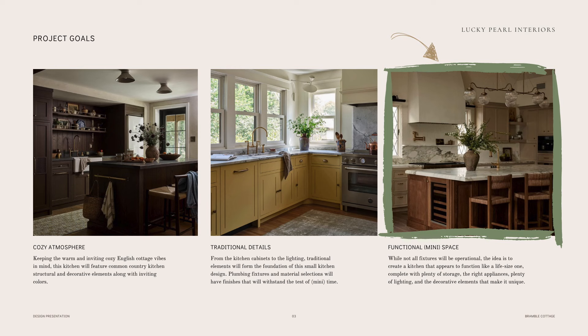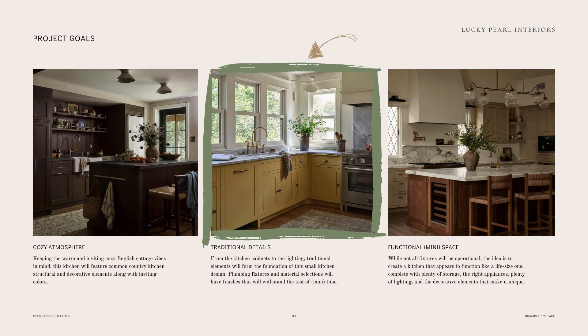Next, I of course want to create the impression that this mini kitchen is functional, so that means ensuring that there is a stove, a refrigerator, a sink, and any other tiny elements that I think would help sell that idea. Lastly, I want to include plenty of traditional details — from the kitchen cabinets to the wall treatments — I want the space to feel like a cottage kitchen that has been modernized.